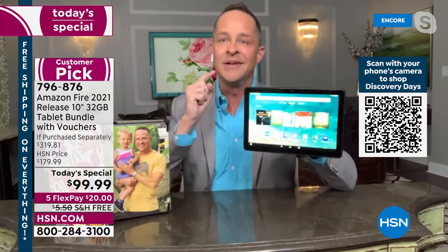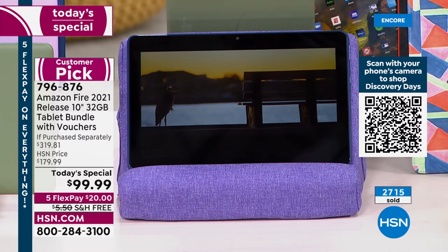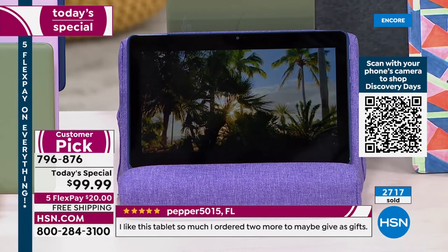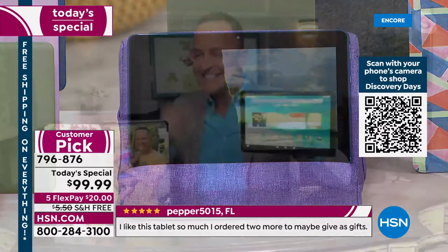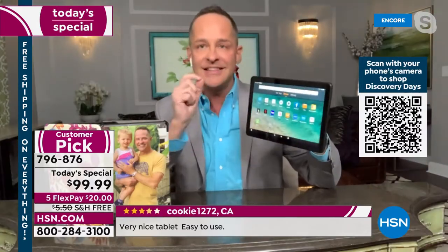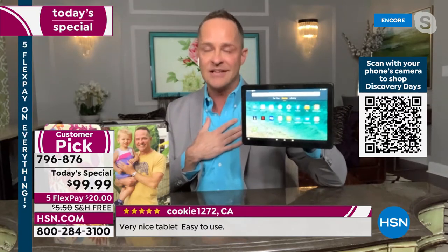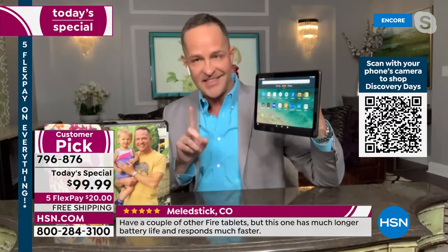You want the bigger screen — this is the biggest screen they offer. It has the octa-core processor, 32 gig built-in memory, and an expandable memory card slot up to a terabyte. This is the tablet that actually grows with you. It has literally the single highest quality screen I've ever presented on air. Alexa, open Tumbleleaf!